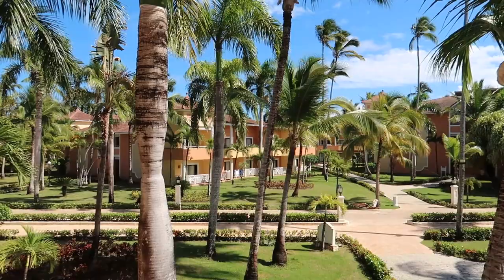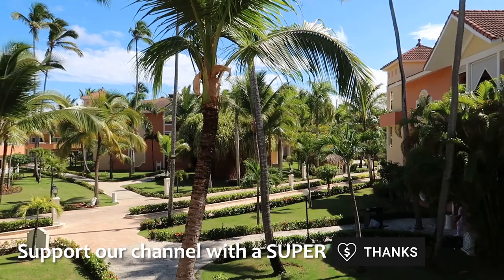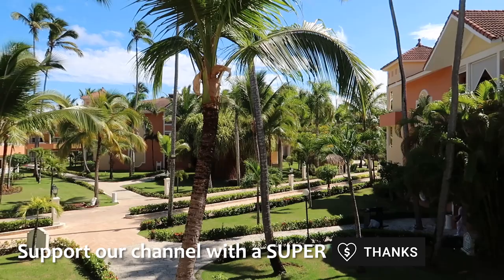So that's going to do it. If you guys have any questions about this room at the Bahia Principe Grand Bavaro, feel free to put them down in the comments. If you found this video helpful, give it a thumbs up and don't forget to subscribe to our channel to find out where we're going next.